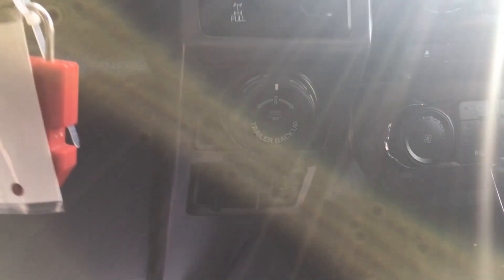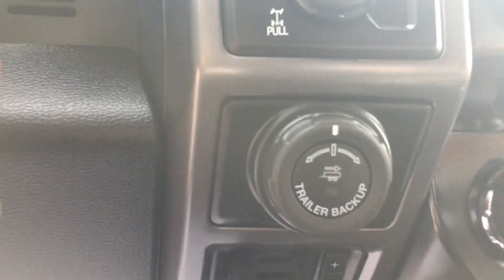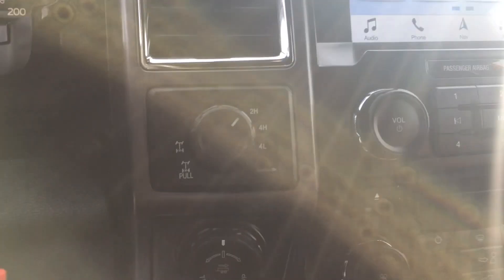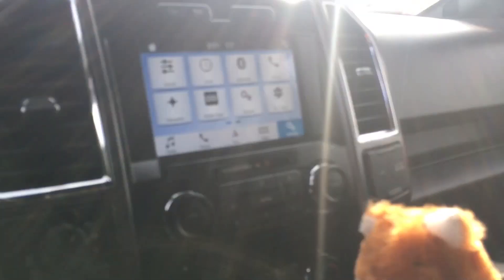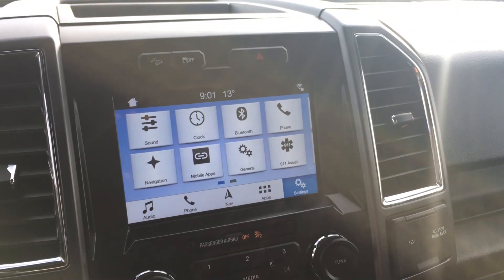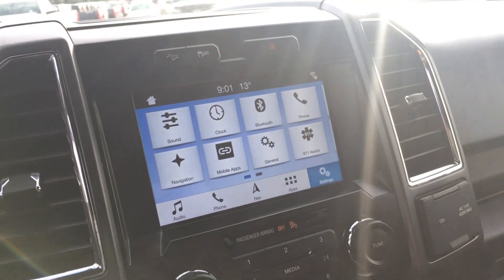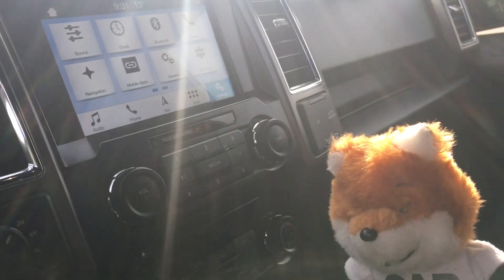We're going to go to the entertainment, but first we've got some work to do. There is the sway assist, the trailering backup, and the rotary dial to go from four-wheel drive all the way to two-wheel drive, or four high, or vice versa. There is the entertainment screen — it's got a lot of hands-on functions you can take a look at when you come and test drive.